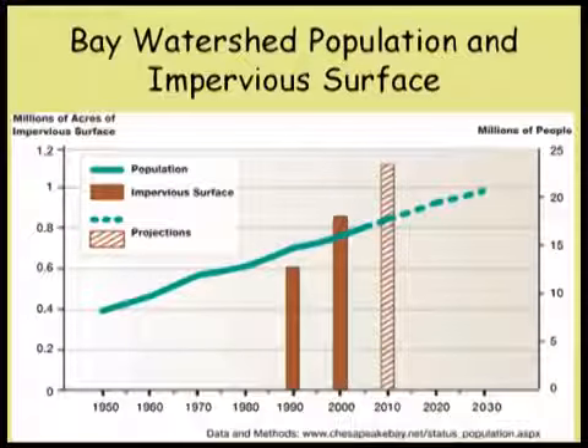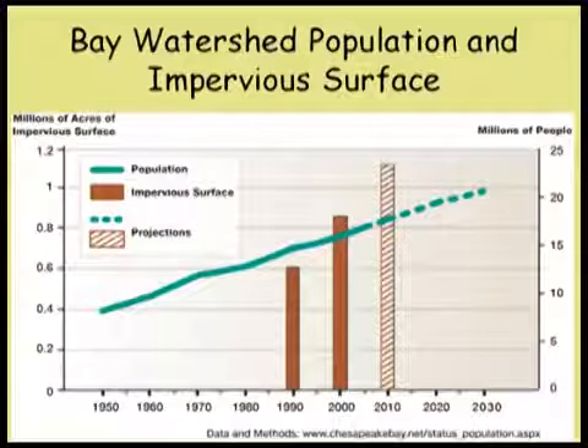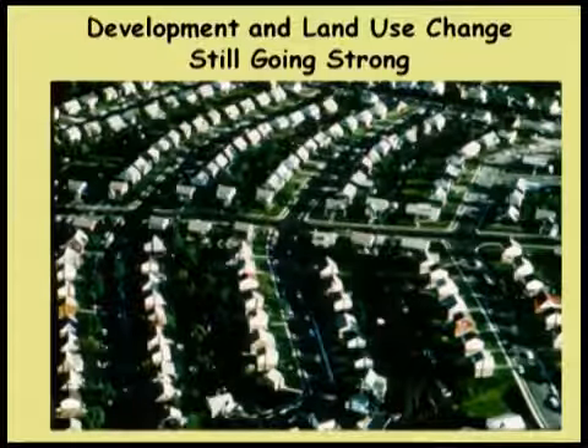Let's look at some restoration activities. First, here's a scary graph: population in the basin is going up, but the amount of impervious surface is going up even faster. Grace Brush, a paleoecologist, wrote an interesting essay arguing that the pre-colonial landscape was covered with forest and many wetlands — pollen grain analysis indicated micro-swamps everywhere. Over the past 300 years, particularly the last 50, we've done away with much of that, and there is a net loss in the denitrifying capability of the landscape.